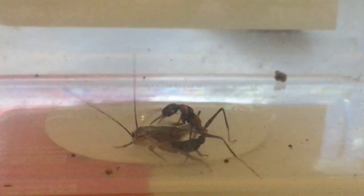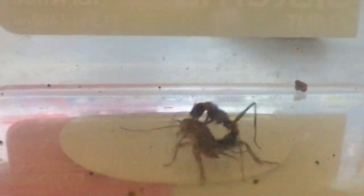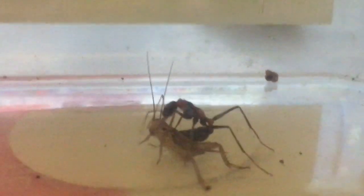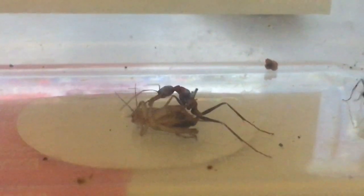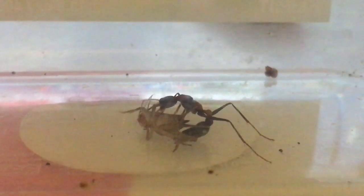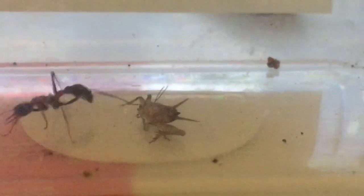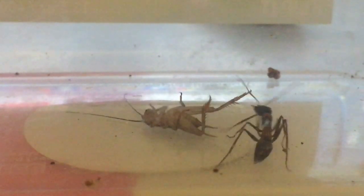He's landing some pretty decent shots in here. I think that's about it for the cricket — he's injecting him with formic acid. Offense is the best form of defense for the ants.